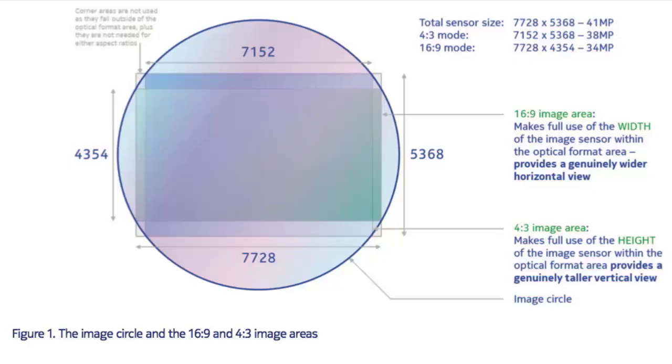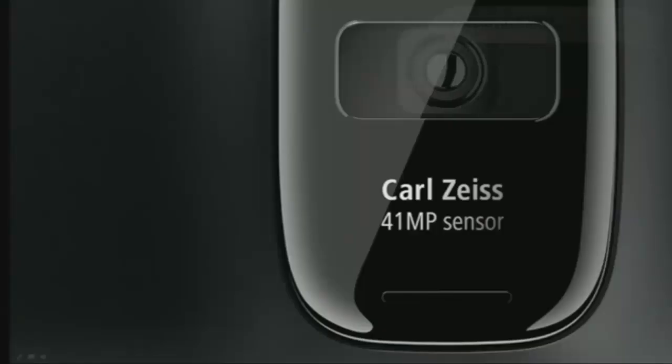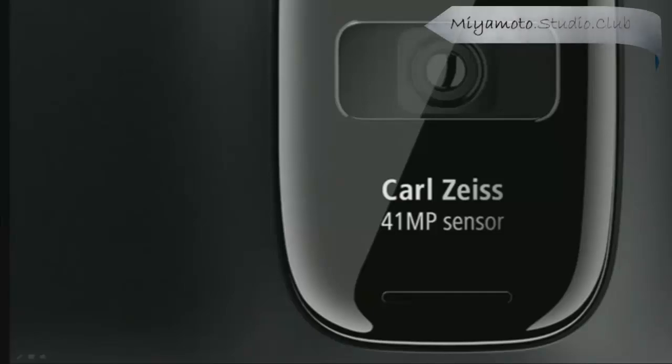features a large, high-resolution, 41-megapixel sensor with high-performance optics and unique pixel processing technology to set a new standard in image quality.